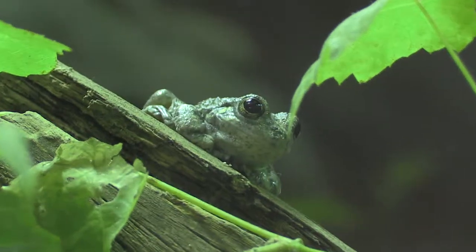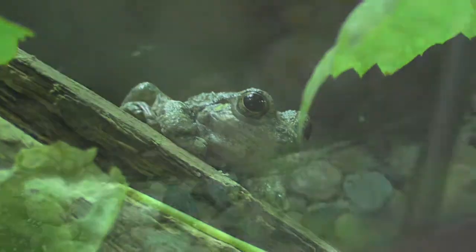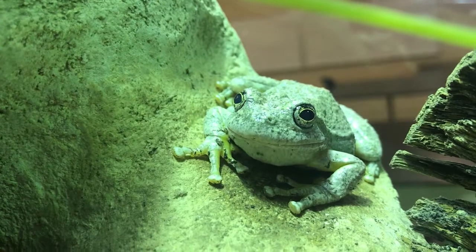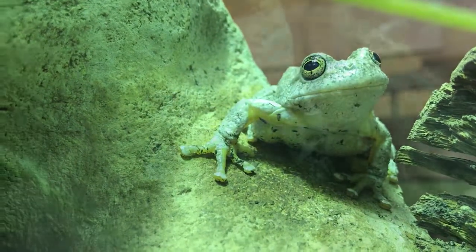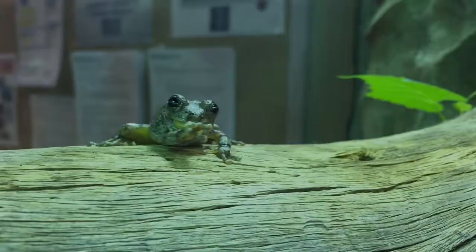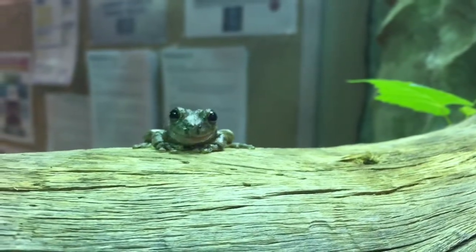Canyon tree frogs can typically be found along the sides of canyons close to standing bodies of water or streams. These frogs have a bright yellow coloration on their inner thighs and underbelly, with large adhesive toe pads that allow them to cling to surfaces. Skin secretions from this species can irritate the eyes and nose.